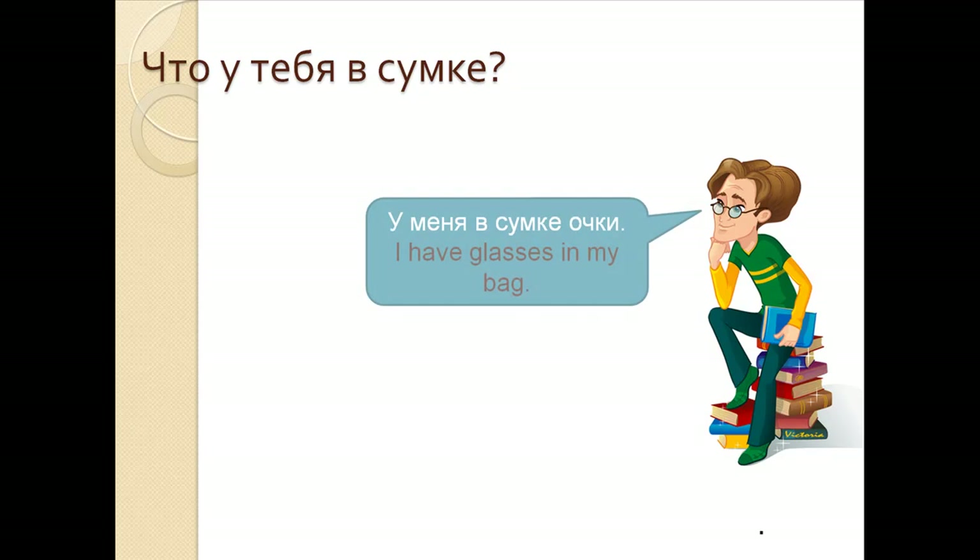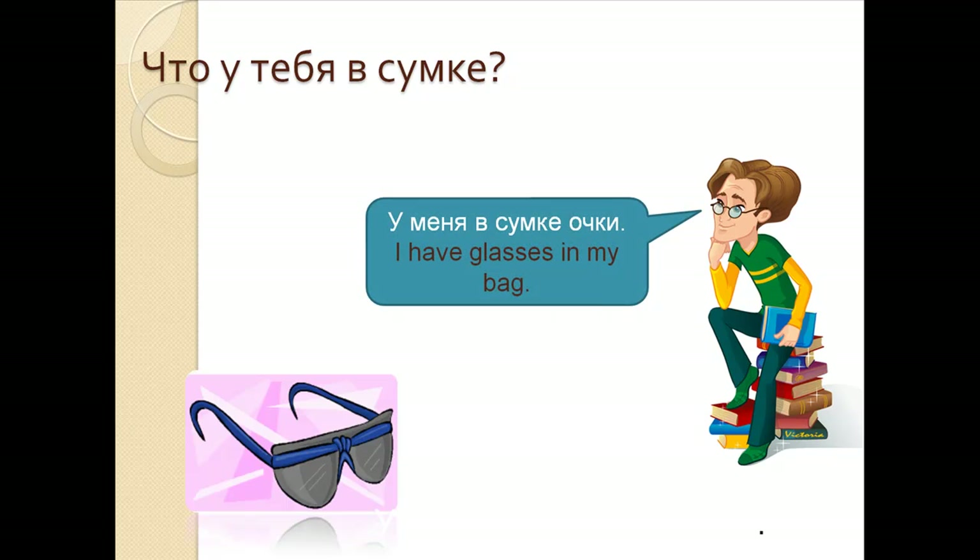Что у тебя в сумке? У меня в сумке очки. I have glasses in my bag. У меня в сумке очки.